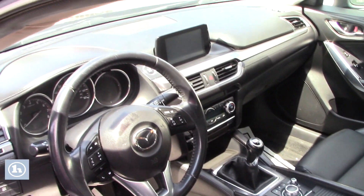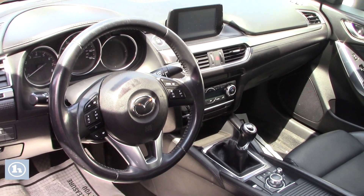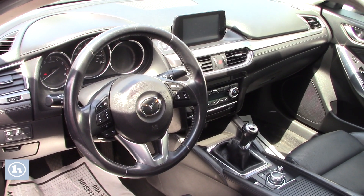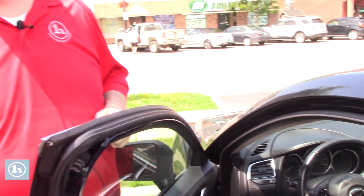You've got the LCD screen that displays your backup camera as well as all your media options, and all your easy-to-use climate controls. The vehicle does have the manual transmission and is equipped with the smart key system and push to start.